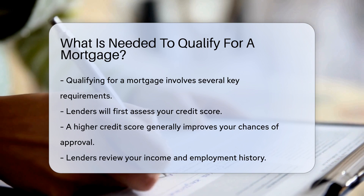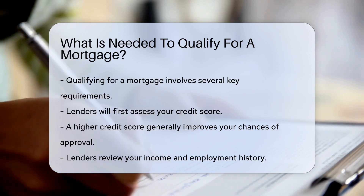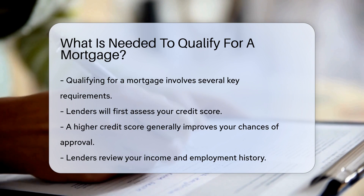Lenders will first assess your credit score. A higher credit score generally improves your chances of approval.